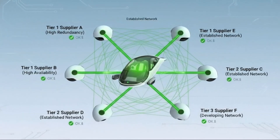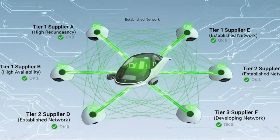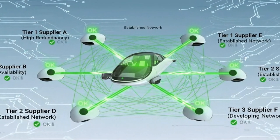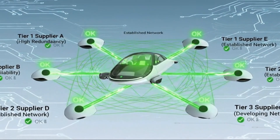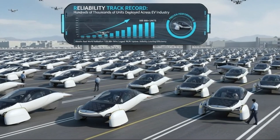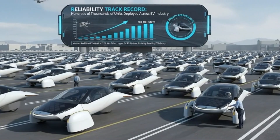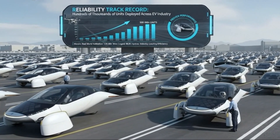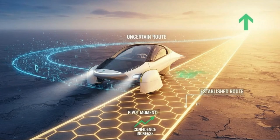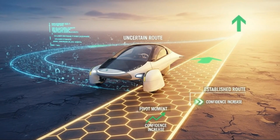Zooming out, Aptera's experience mirrors a broader pattern in the EV world. Many startups chase revolutionary hardware breakthroughs only to discover that manufacturing, cost, and reliability are far harder problems than raw engineering. Some never recover. Others pivot, adopting proven technologies while focusing their innovation where it truly matters. The deeper lesson isn't that hub motors are useless or that radical ideas should be avoided — it's that timing matters.